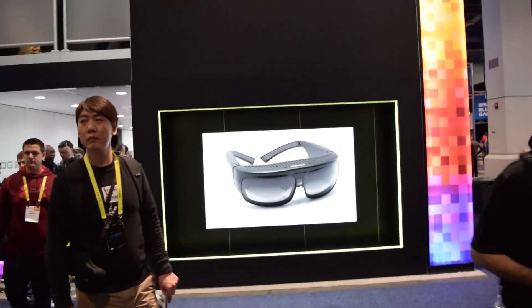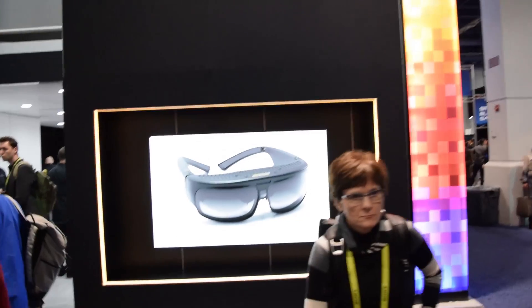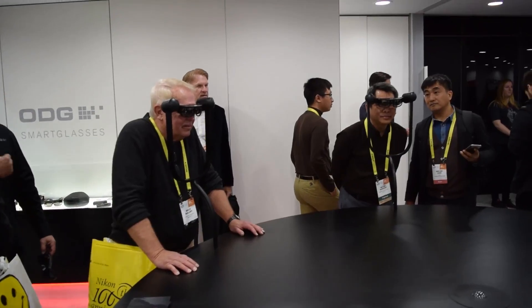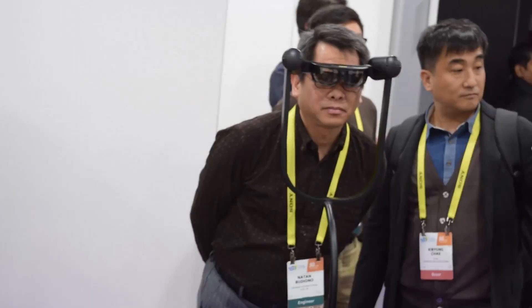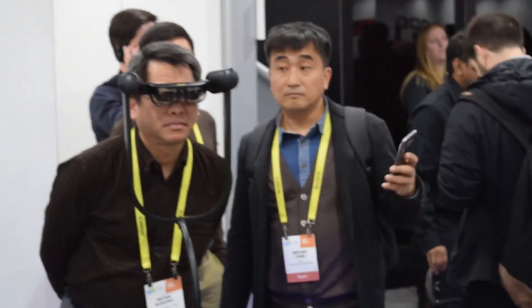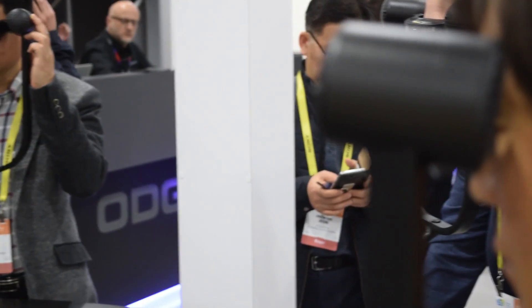Hey everyone, it's Sean here. I'm super excited because I got to try out the ODG Augmented Reality Smart Glasses. Now as you know, I'm a huge HoloLens fan — I've been using the HoloLens for a long time — so I was really excited to try out the ODG and see how it compares to the HoloLens.